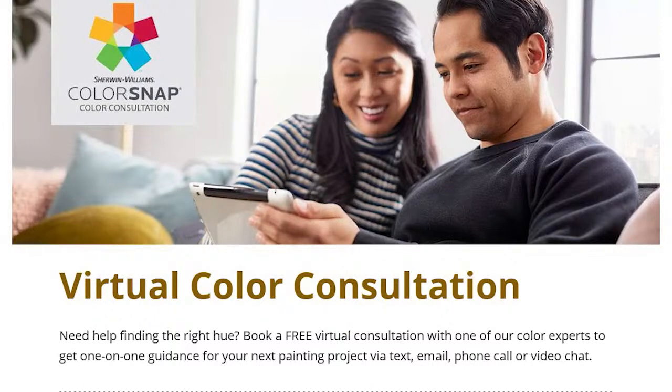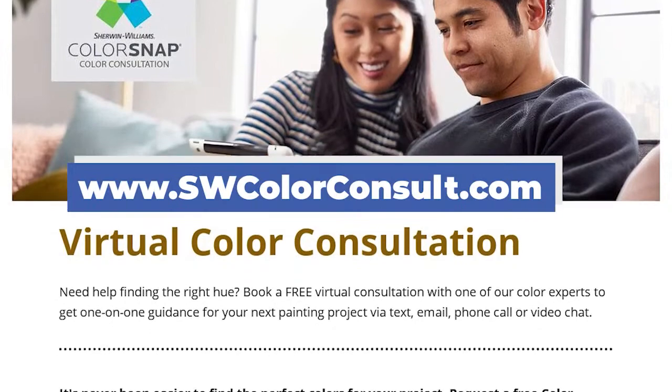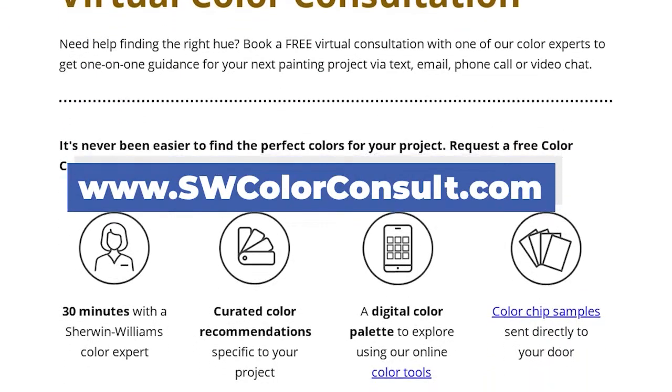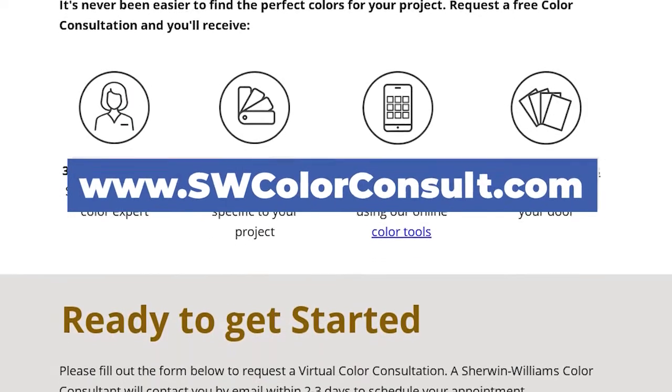Let's start with our new virtual color consultation service. If you visit www.fwcolorconsult.com, you'll be sent to a web page where you can learn more about this free 30-minute virtual color consultation service.